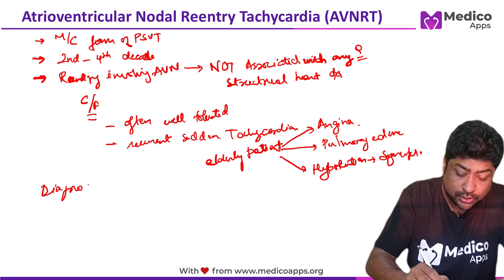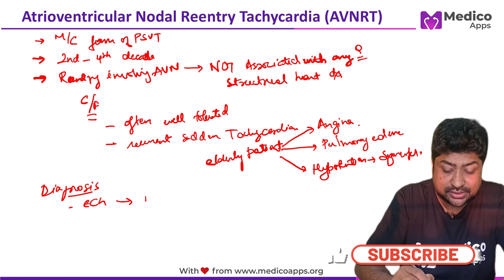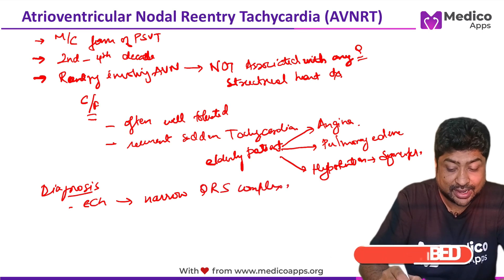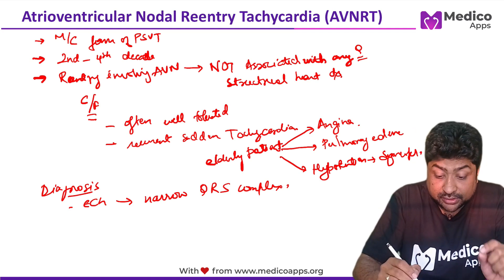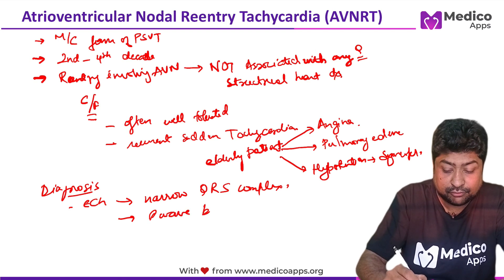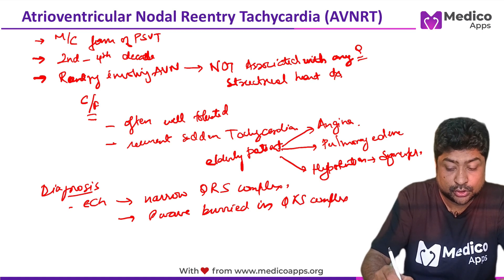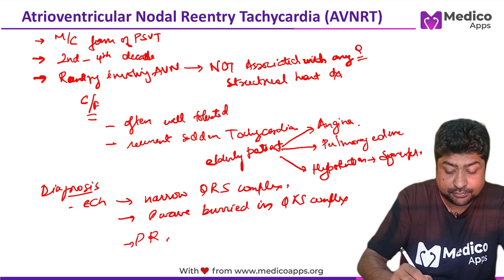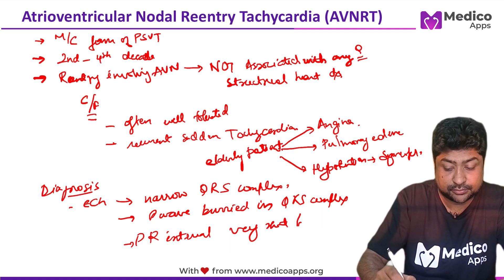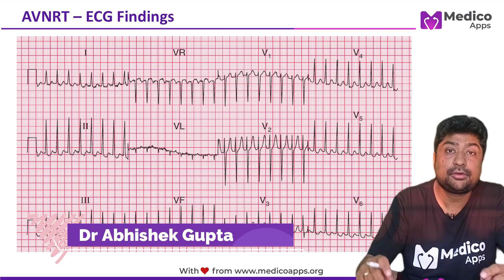How do we diagnose it? ECG is generally enough to make a diagnosis. You will see a very narrow QRS complex with tachycardia of 120 to 160 bpm. The P wave will be buried in the QRS complex, so the PR interval will be very short or non-existent.